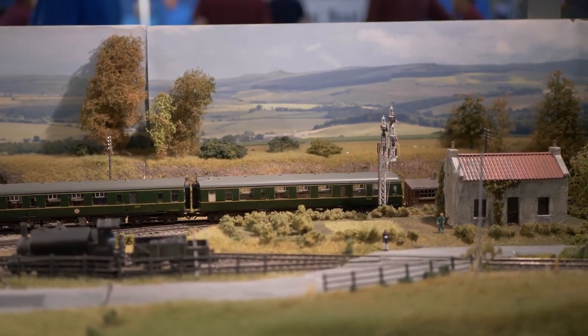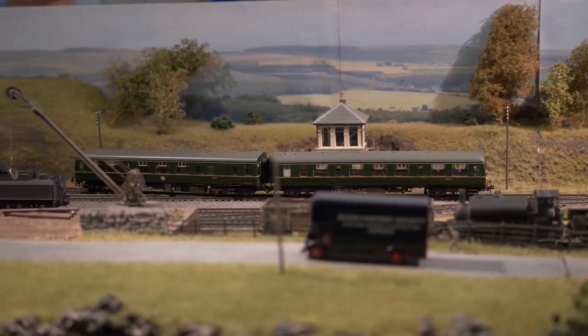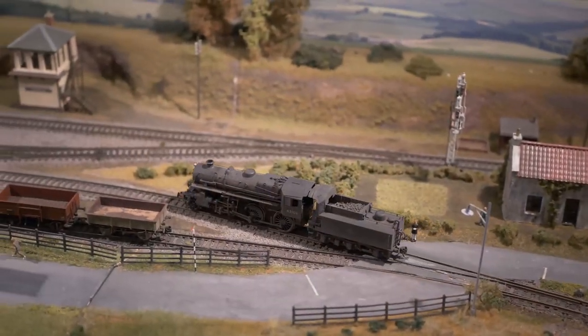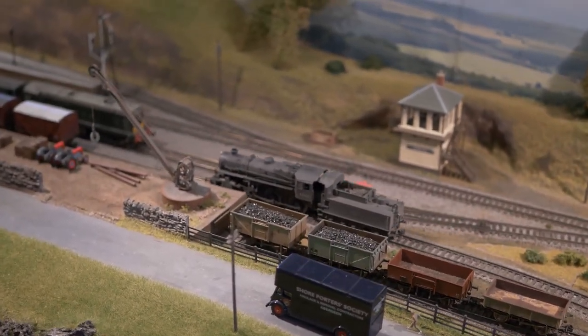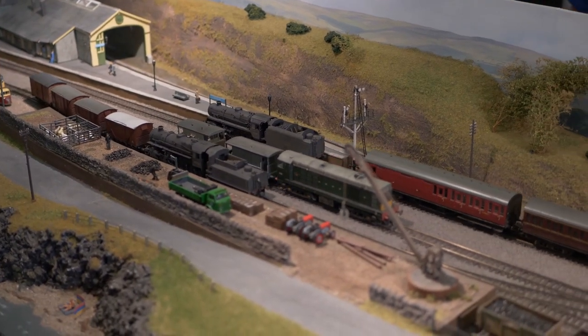Inver Boindy, modelled in OO gauge and presented by Greenock Model Railway Club, is an OO scale end-to-end layout set in the Highlands of Scotland. The layout is based on the Banff track plan and features scratch-built buildings and a seascape, with the Boindy Burn crossing the layout. It also features a small harbour and a local distillery which supplies blend for Johnnie Walker whisky. Inver Boindy is based on the 1950s and 60s era, with a Beeching reprieve allowing blue diesels to run the service into the 70s. Because of the unusual track plan, passenger services were gravity shunted — a feature to look out for on the layout.